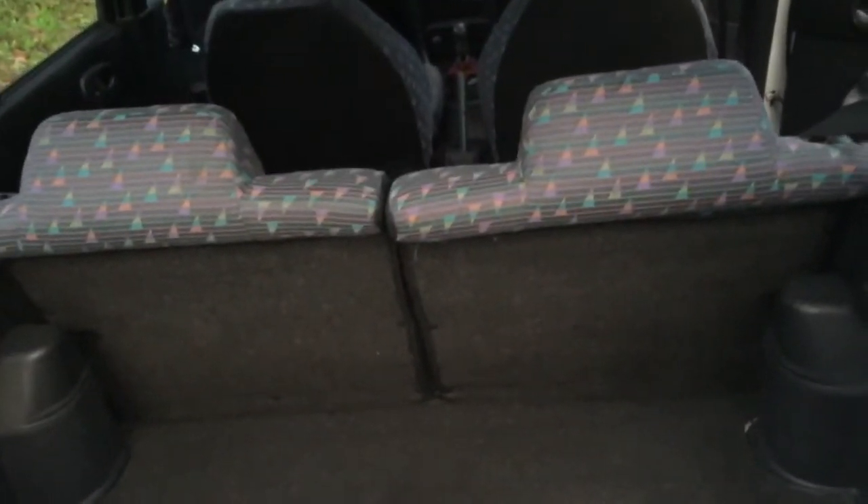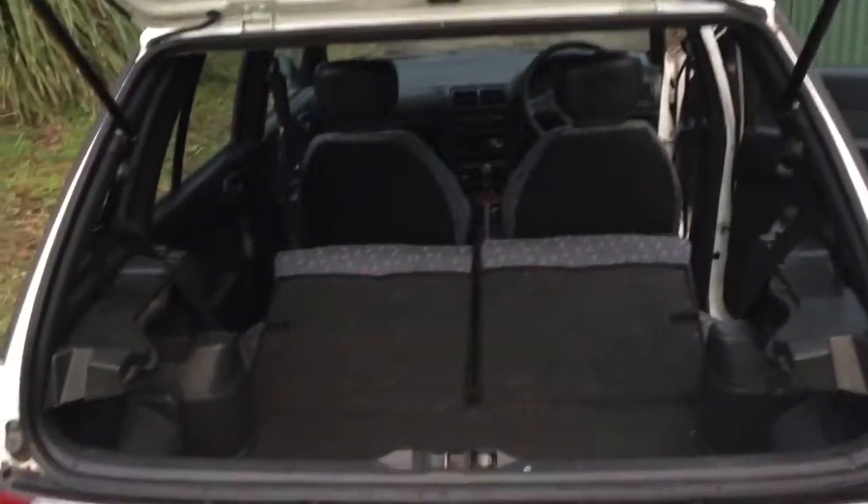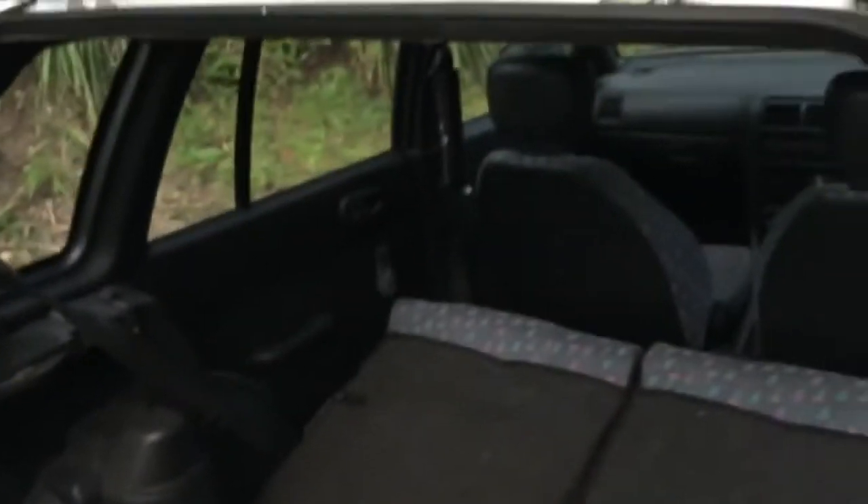It won't hang around long because it comes with rego. Up goes the door — the door even stays up on its own! Many of these older cars, the doors don't stay up. Let's have a look at the bonnet.